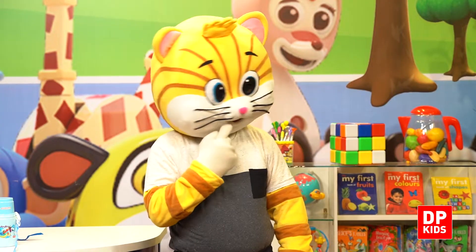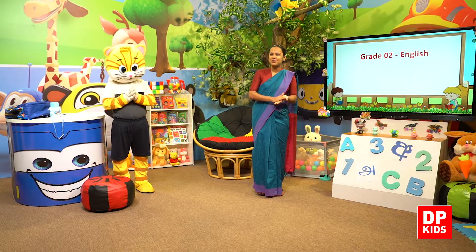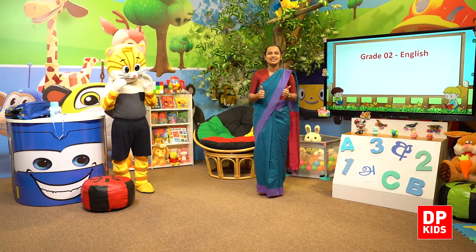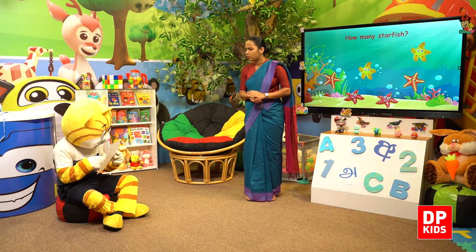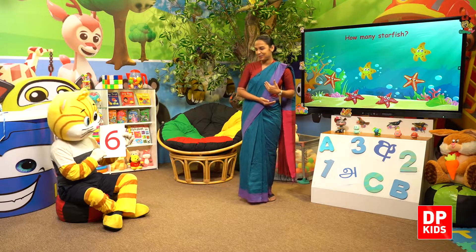Shall we clap six times? Shall we start? Right — one, two, three, four, five, six. Very good, six claps! So we'll use number six and count. Let's see how number six looks. Let's count — are you ready, kitty? This is number six.